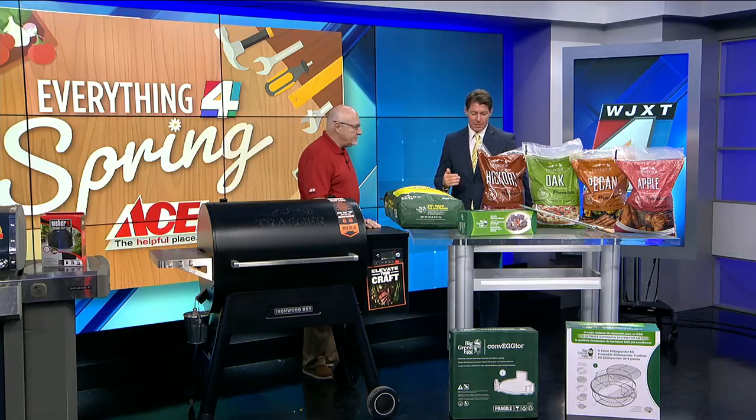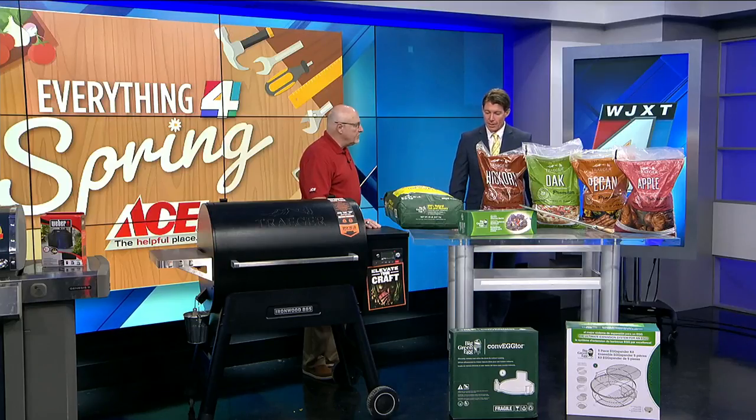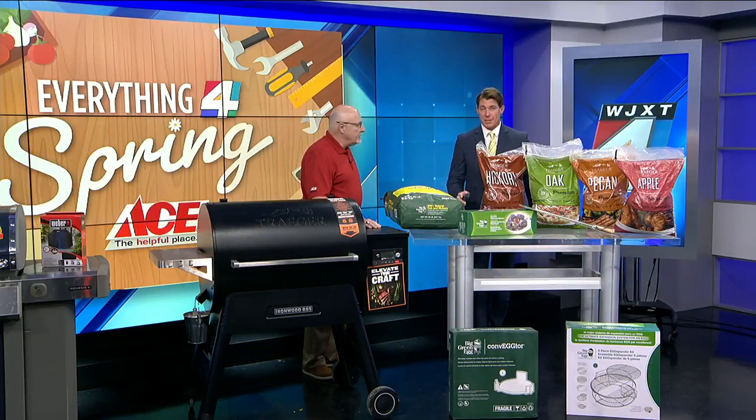I appreciate you taking some time to come down here and showing us all these amazing grills. Hopefully we can get over towards the forecast, which is looking pretty good here. Let's take a look.